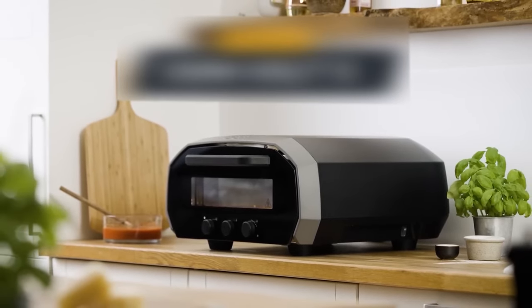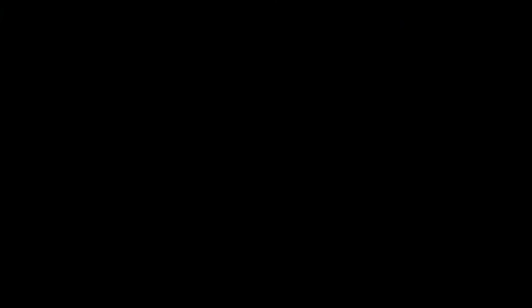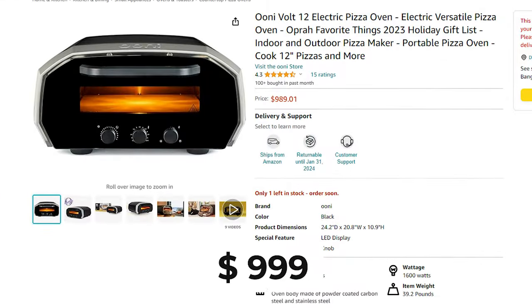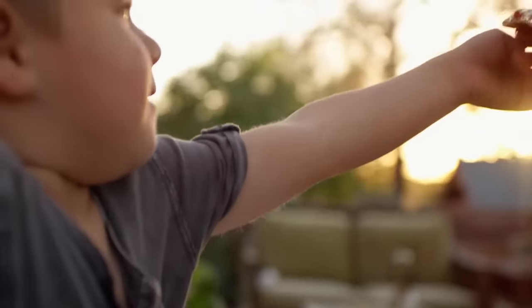You won't need to deal with stocking up on wood pellets or dealing with the charcoal ash they leave behind. For $999, Amazon will deliver this baby to your doorstep and you can melt people's hearts with pizza.